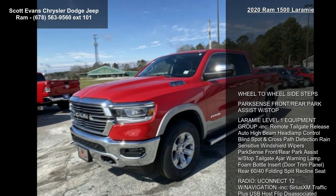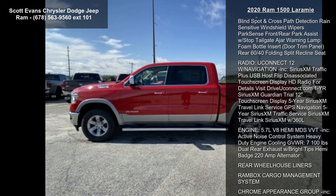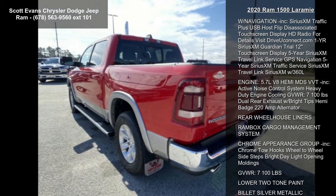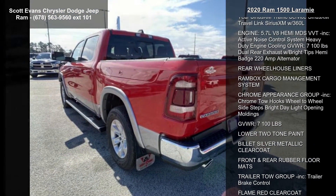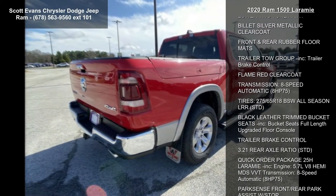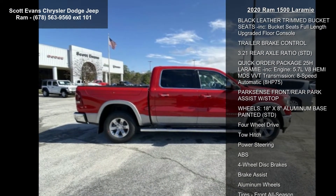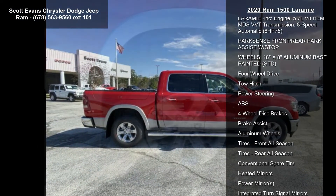This vehicle's top features include wheel-to-wheel side steps, ParkSense front and rear park assist with stop, Laramie Level 1 equipment group, remote tailgate release, auto high-beam headlamp control, blind spot and cross-path detection, rain-sensitive windshield wipers, and a tailgate ajar warning lamp with foam bottle insert.